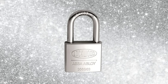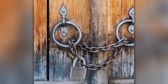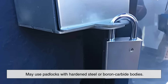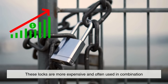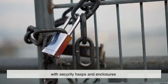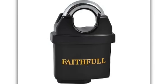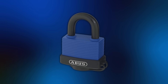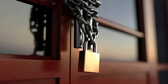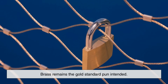That said, steel-bodied padlocks do exist, but they tend to be used in very specific situations. High-security environments like industrial facilities, storage yards, and freight containers may use padlocks with hardened steel or boron carbide bodies. These locks are more expensive and often used in combination with security hasps and enclosures that protect against grinders and bolt cutters. In some weatherproof models, manufacturers combine a steel body with a protective plastic or rubber coating. But for most day-to-day applications, especially residential or light commercial use, brass remains the gold standard — pun intended.